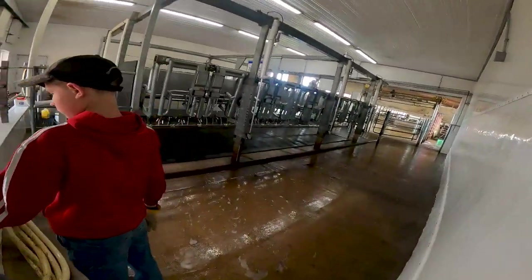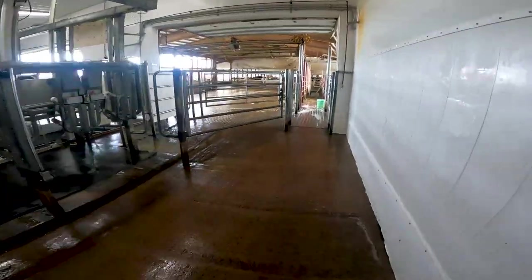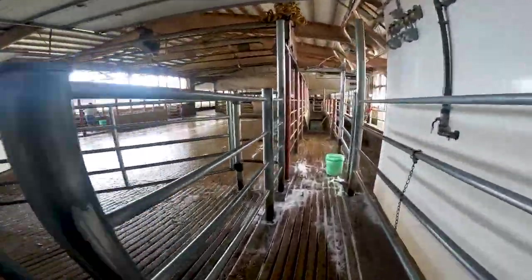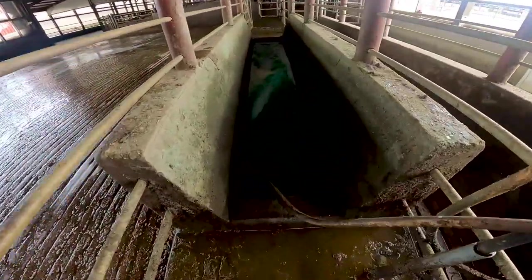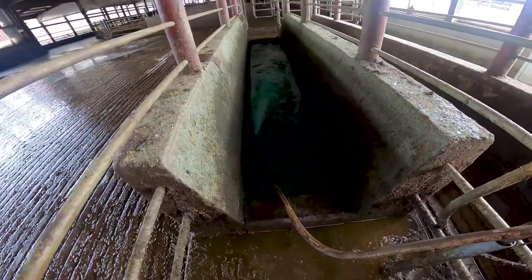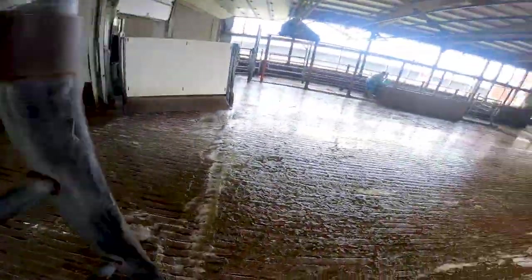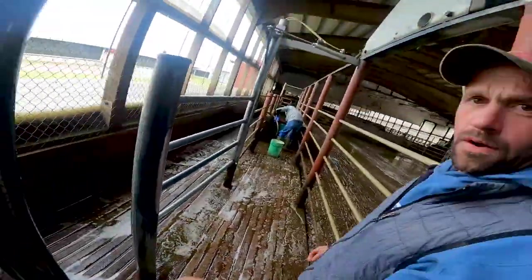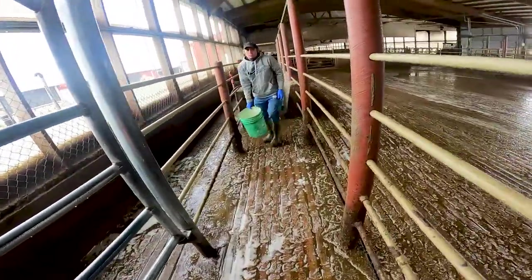Another thing we do four to five times a week - we're doing it four times right now - is run a foot bath on each milking. We put copper sulfate in the foot baths. It's for hoof health. We're mixing it up in water and then the cows all walk through this stuff to keep their feet clean and kill bacteria, to prevent hairy warts and foot rot and other things they could get.